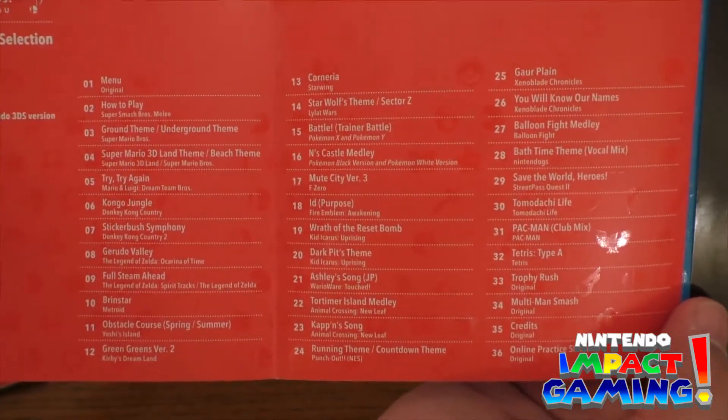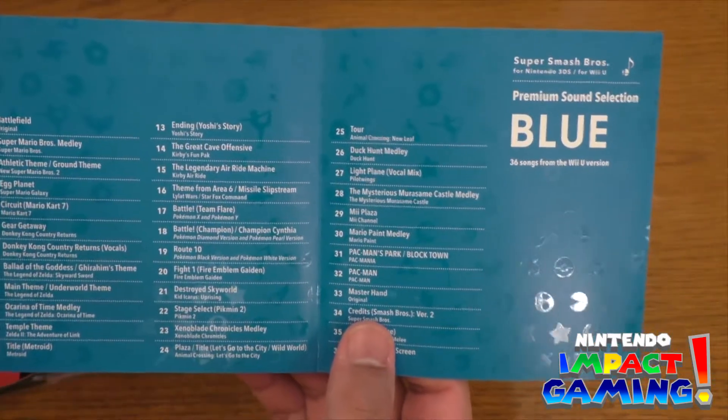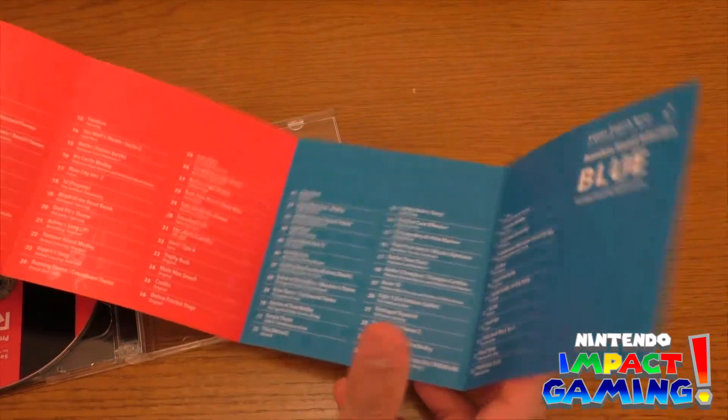Menu, how to play. Grand theme. Opening up the blue there — this is the Wii U, of course. Wii U soundtrack. And I cannot wait to listen to it.